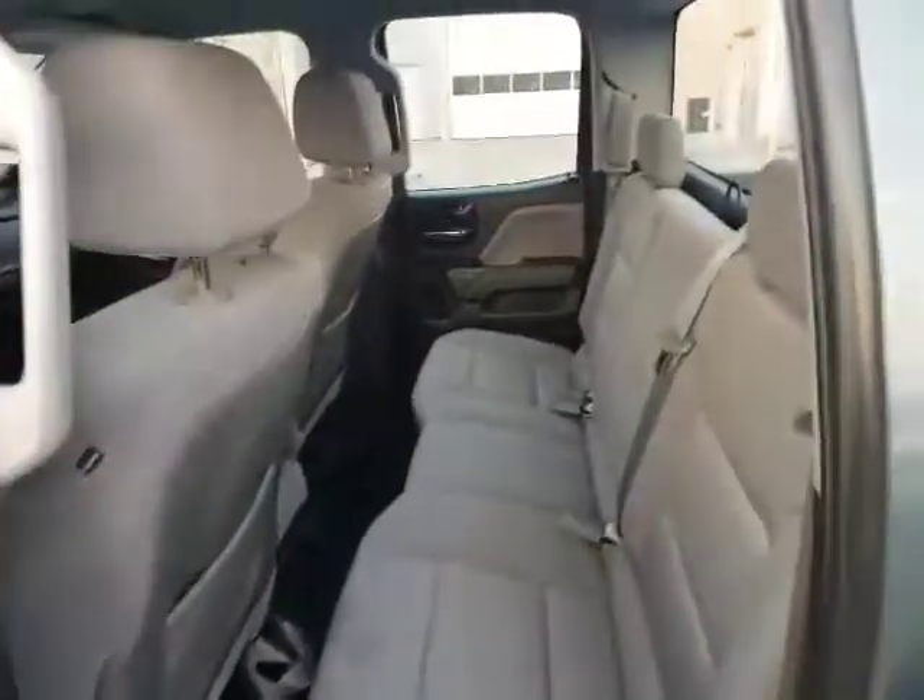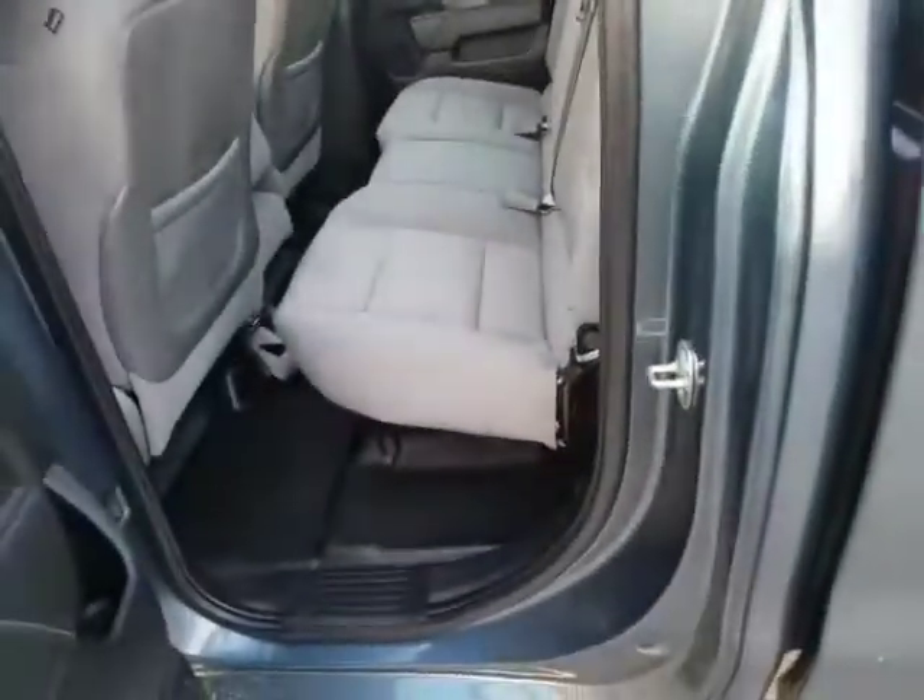It comes with the WeatherTech mats and everything. Now this is, like I said, a quad cab, so there are seats in the back and those seats will fold up so you can put gear and stuff in the back.